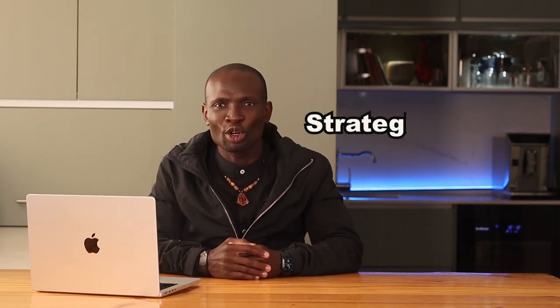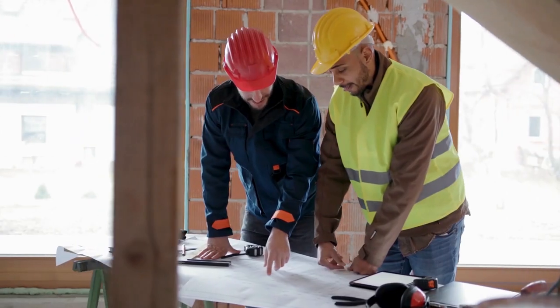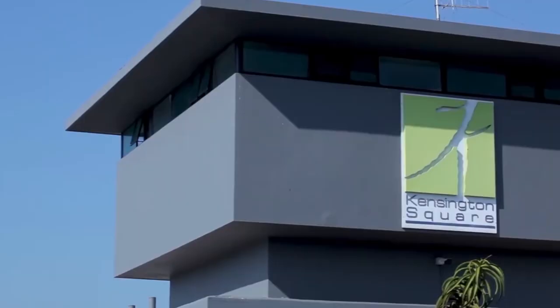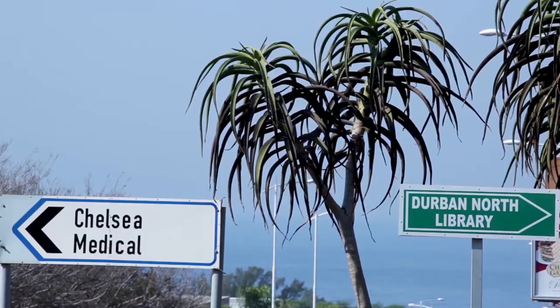Durban North benefits from its strategic location near key business districts and commercial hubs. The ongoing residential development and improvement in public amenities support its growth, making it a sought-after suburb for both homebuyers and investors. Look for properties in upcoming residential developments for early investment opportunities.